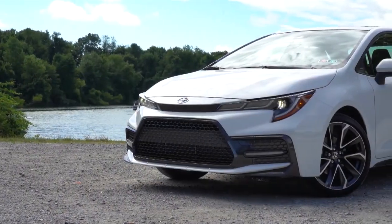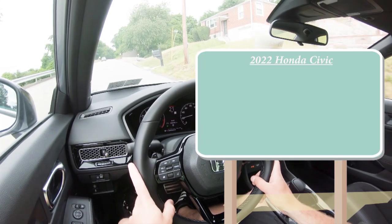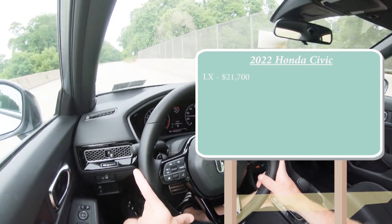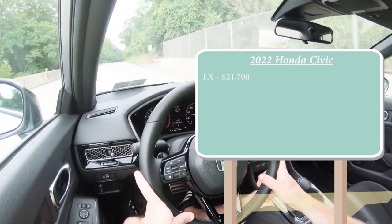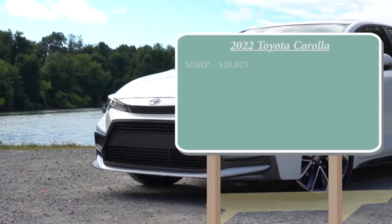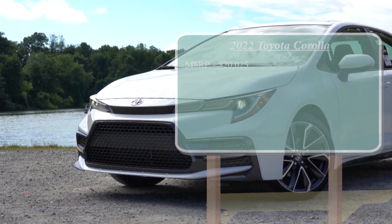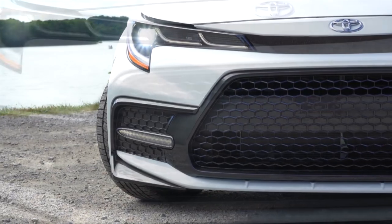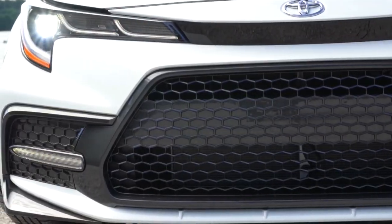Number 10 is pricing. The 2022 Civic starts at $21,700, whereas the 2022 Corolla starts at $20,025. Therefore, when it comes to the price comparison, the Corolla takes the win here, putting us at a score of one to nothing — Corolla in the lead.